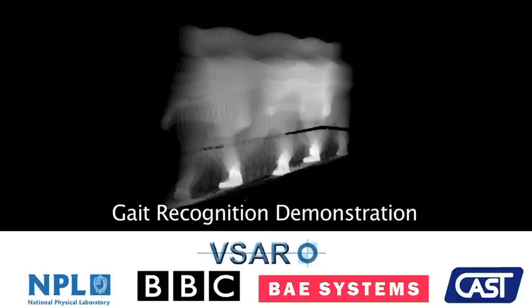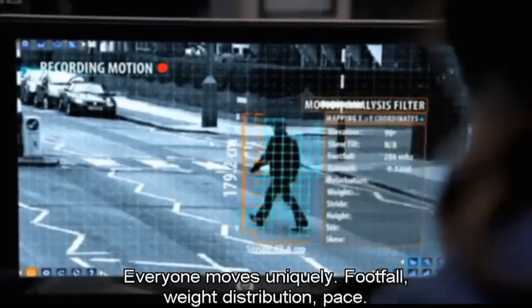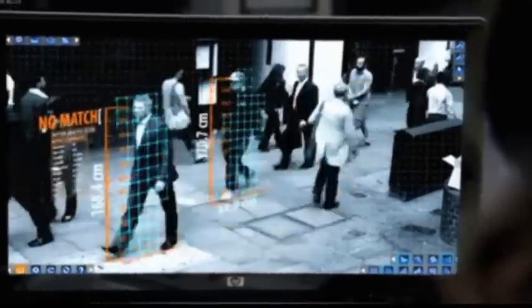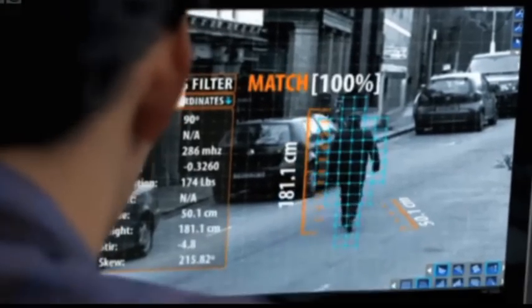If you're a fan of the BBC television series Spooks, you may recall a recent episode in which the British Security Service remotely identifies a man on the street from CCTV footage based on the characteristics of his walk. Every one of us has a distinctive way of walking, which could be used for recognition at a distance. In reality, gait recognition technology cannot yet automatically pick up someone from a crowd with 100% certainty.